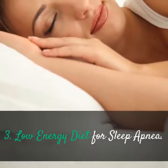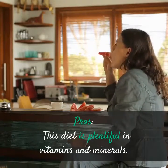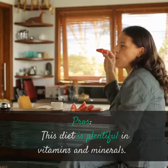Low Energy Diet for Sleep Apnea — Pros: This diet is plentiful in vitamins and minerals.